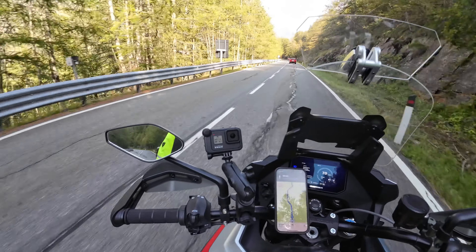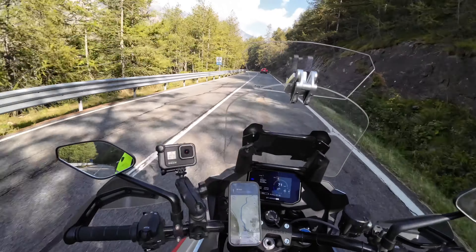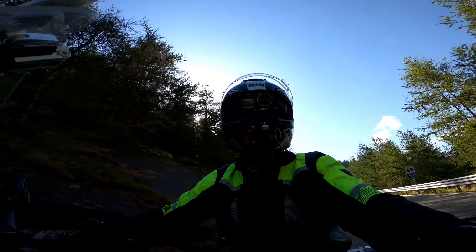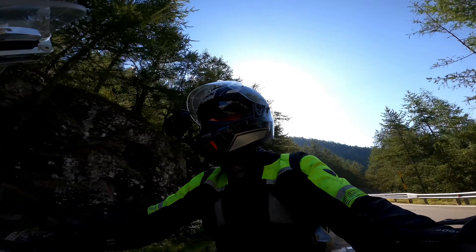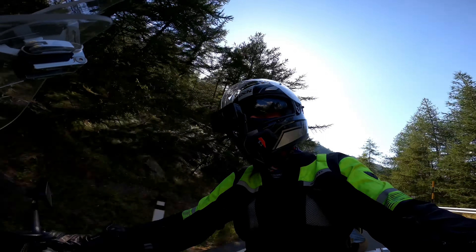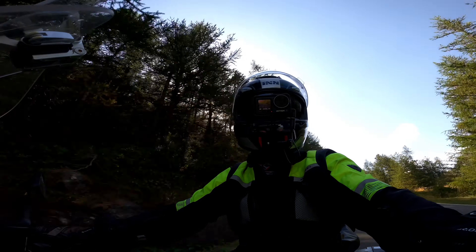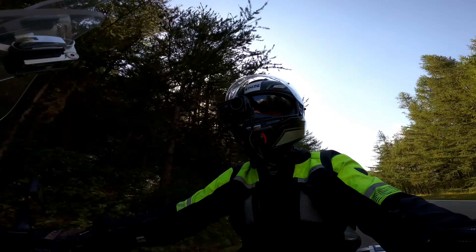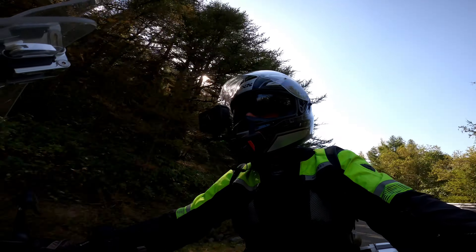We just passed back into Italy, and I have about 15 kilometers to go. We are at 26% battery, so no worries. It's a bit further to the charging station, I think, if I can't charge at the camper, but it's still plenty within reach.